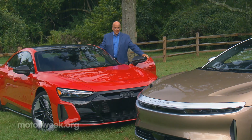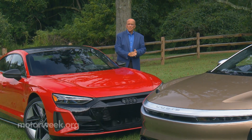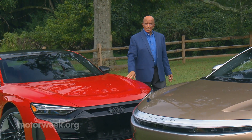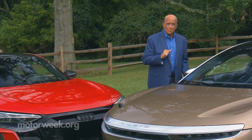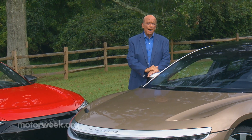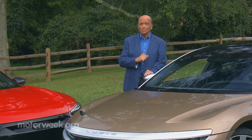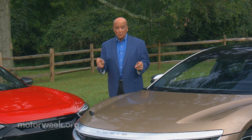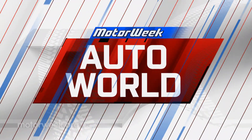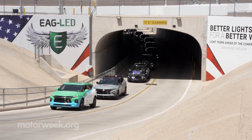With automotive technology evolving so rapidly, training the next generation of vehicle engineers can no longer be limited to traditional classrooms and books. Real-world hands-on experience is crucial, and that's why collegiate automotive engineering competitions like the EcoCar Mobility Challenge are more important than ever. The 2022 edition is now complete, so let's tally up the results.